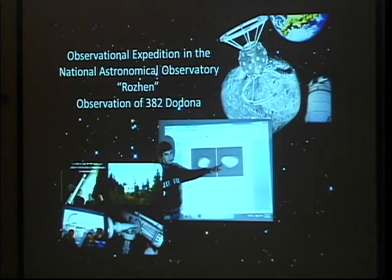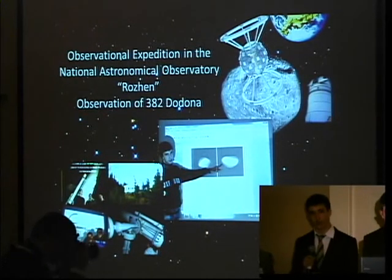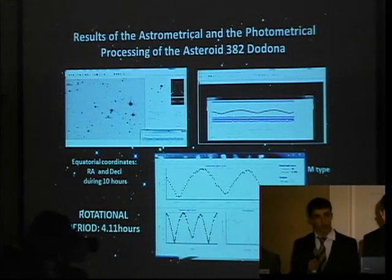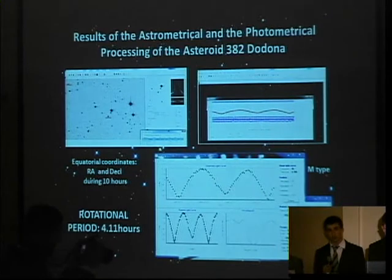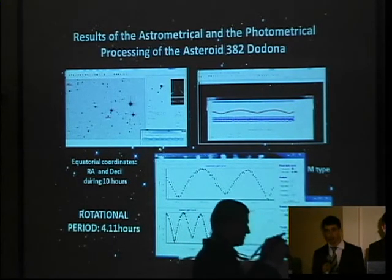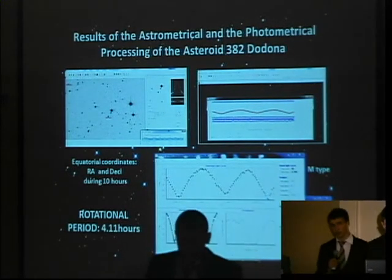As part of our education at the observatory, we went on an observation expedition at the National Astronomical Observatory Rozhen. For one night, we observed the asteroid with the Schmidt telescope for 10 hours. From the gathered data, we determined the equatorial coordinates and the rotational period of the asteroid. We processed the images with the programs AstroMetrica and MaxIm DL.